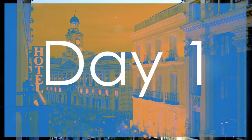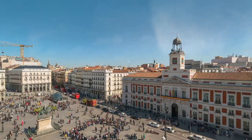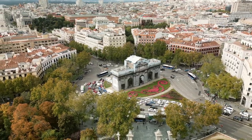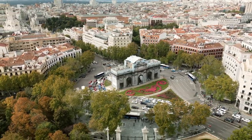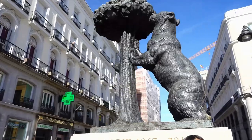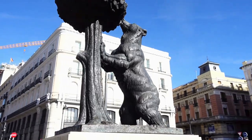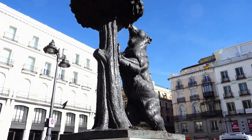On day one, we will have a look at historical and cultural highlights. Start your adventure at Puerta del Sol, the very heart of Madrid. This bustling square is not only a central hub for locals and tourists alike, but also the starting point for Spain's six major roads. Take a moment to snap a photo with the iconic Oso y Madrono statue, which symbolizes the city.